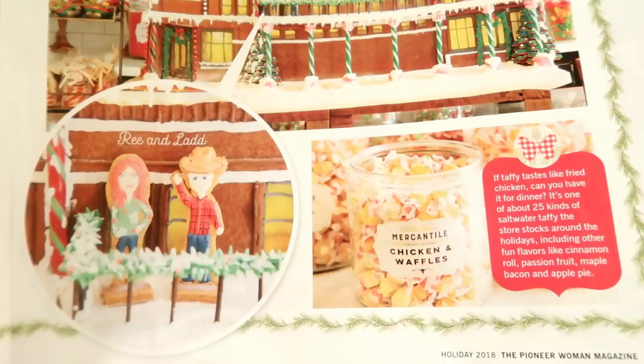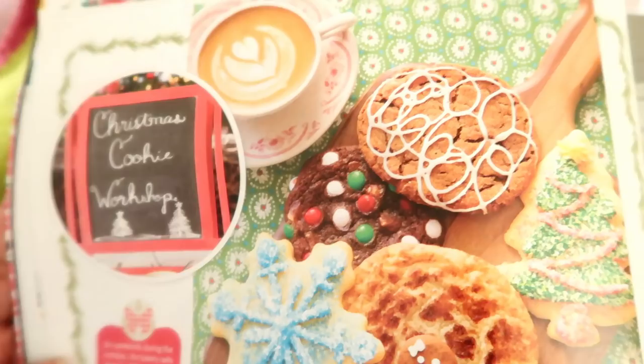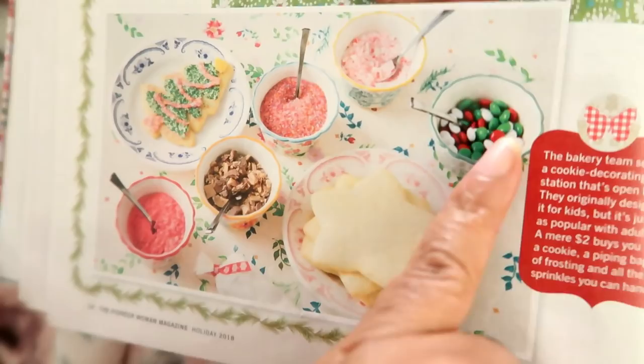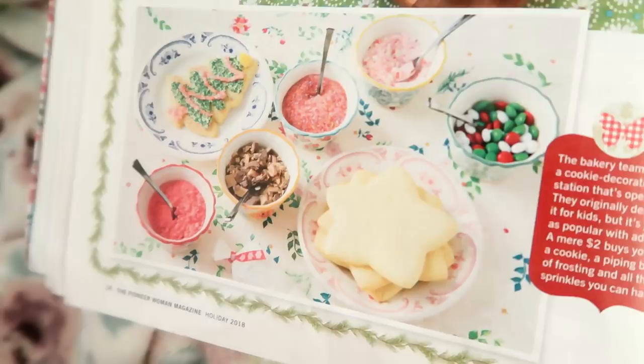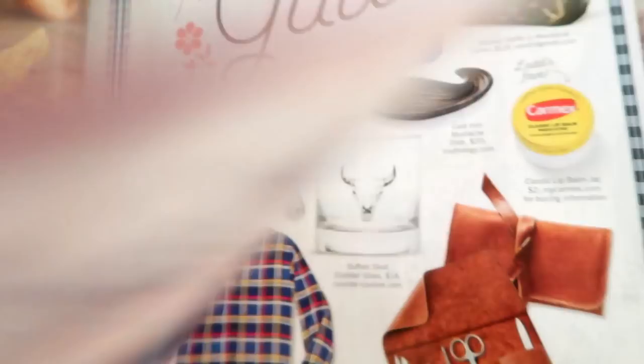I thought this was such a cute idea — a Christmas cookie workshop! I love the idea of inviting family and friends over, baking cookies ahead of time, setting out your naked cookies with all your sprinkles and toppings. Look at those pretty plates and the tablecloth — just beautiful! Such a good idea to do with your grandkids, friends, and family — just get together, have fun, talk, laugh, and enjoy each other.